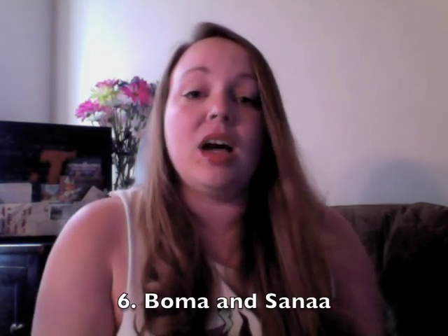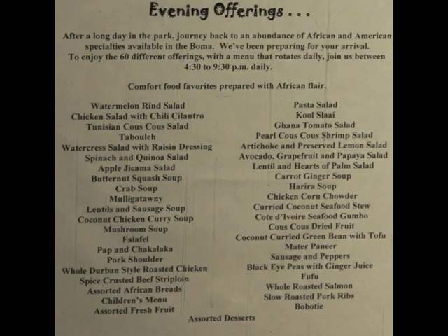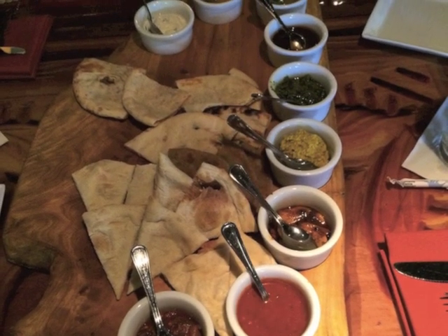Number six is a tie between two Animal Kingdom Lodge restaurants — Boma and Sanaa — because they serve the same types of foods. Both are one table service credit. Boma is a buffet and Sanaa is a menu restaurant. The foods are African-inspired but with American choices as well. Sanaa is especially known for its bread appetizer with various dipping sauces from different regions of Africa. Both are comparable in price and on the higher end of table service credits. Great if you want to try something new, but maybe skip if you have picky eaters.